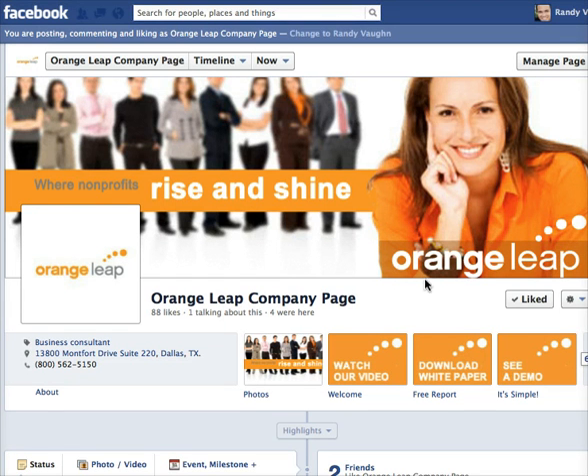Let me show you some things you can do yourself and some things you can hire a company like us to do. There are different things you can do — customizing your Facebook page is not something extremely complex to do.